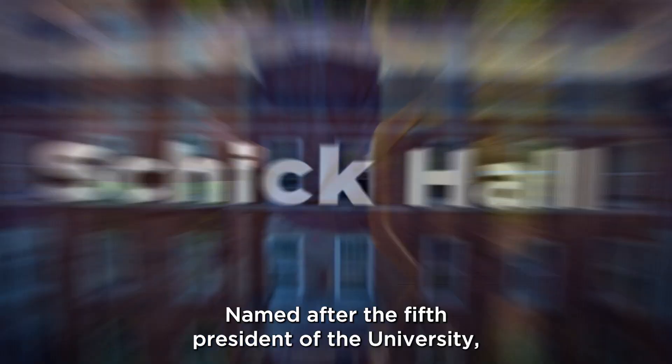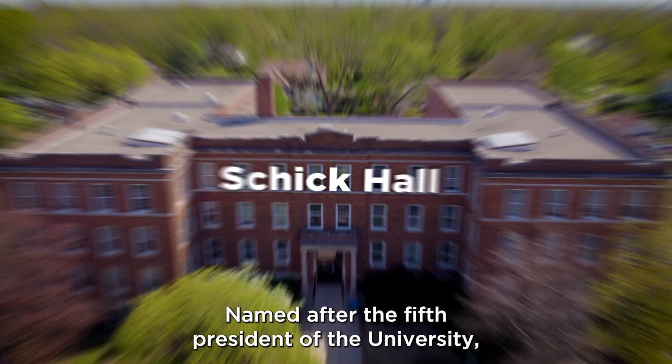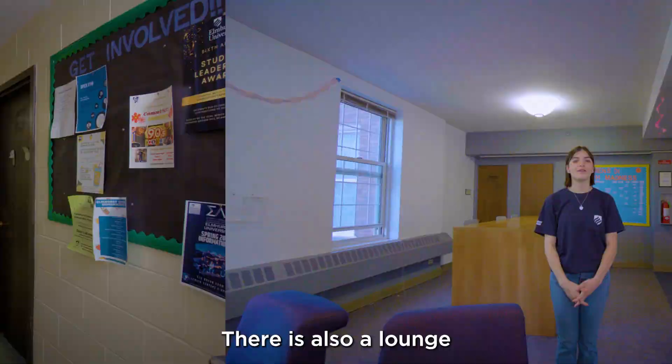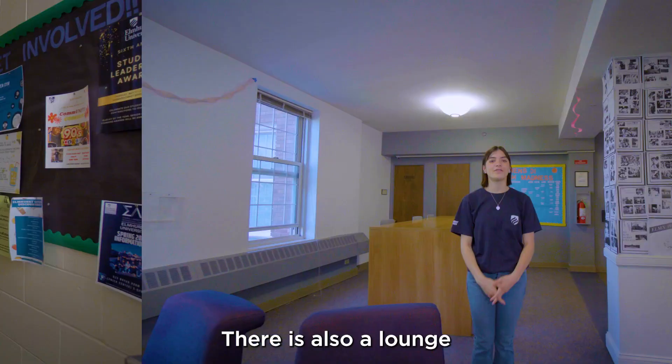Named after the fifth president of the university, Herman J. Schick, Schick Hall has both double and single rooms, and residents on each floor share a common bathroom. There's also a lounge on each floor with microwaves and a TV with DVD setup.